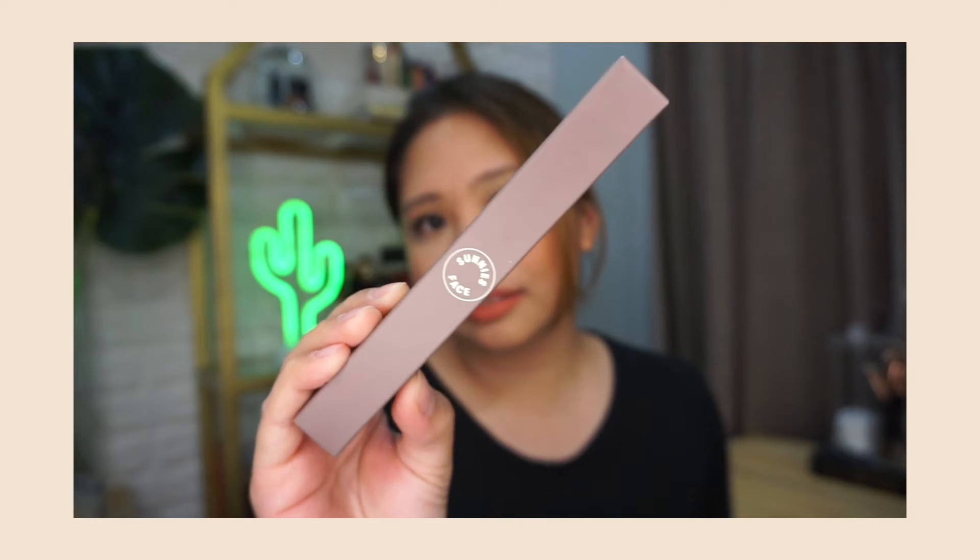Here it is. As you can see, hindi ko pa nabubuksan. I bought the two shades — one is Ash Brown and Warm Brown. I think ang magugustuhan ko dito is the Warm Brown kasi I like warm colors. Ito yung packaging nila, kind of same as the packaging as the Fluff Mats box. And here are the brow gels — kung ano yung shade ng product, yun din yung shade ng packaging. And ito naman yung packaging ng Glow Boss nila. Sa Glow Boss naman, I have the shades Femme and Hey Girl. Those are the products na nabili ko.